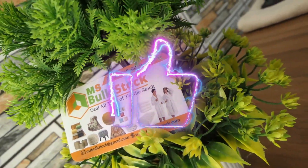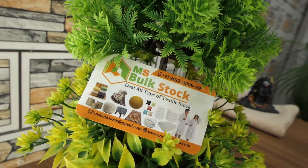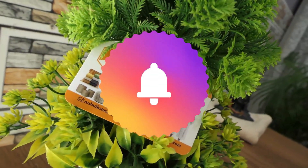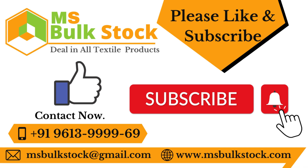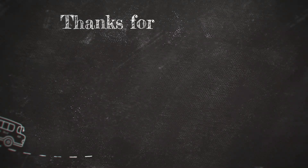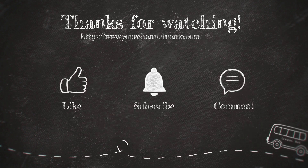If you like this video, please like and share it. You can also hit the bell notification to get updates. Thanks for watching. Thank you.